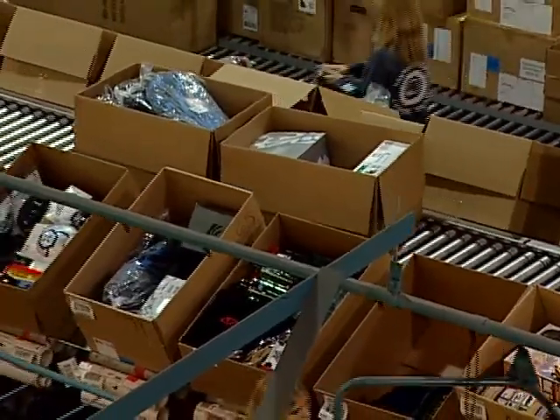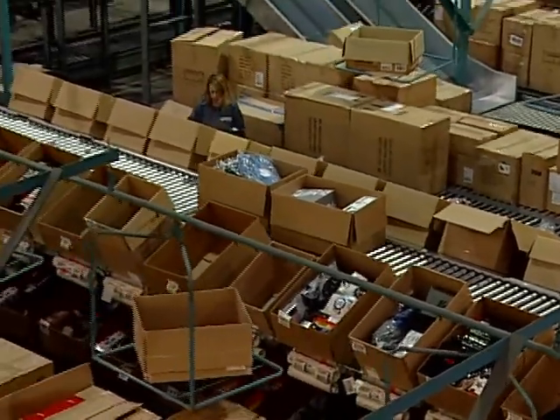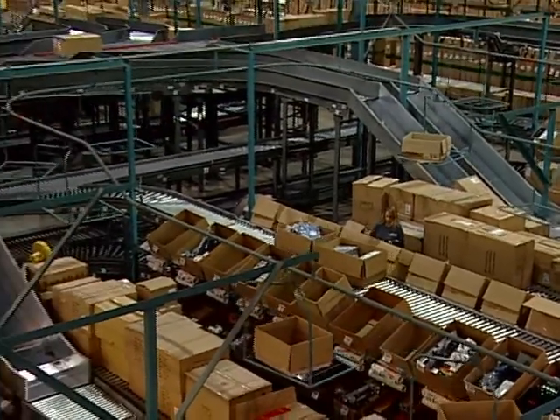The break pack area has 12 modules consisting of a combination of gravity and powered conveyor with shelving locations for store cartons. Operators put merchandise into store cartons via RF.